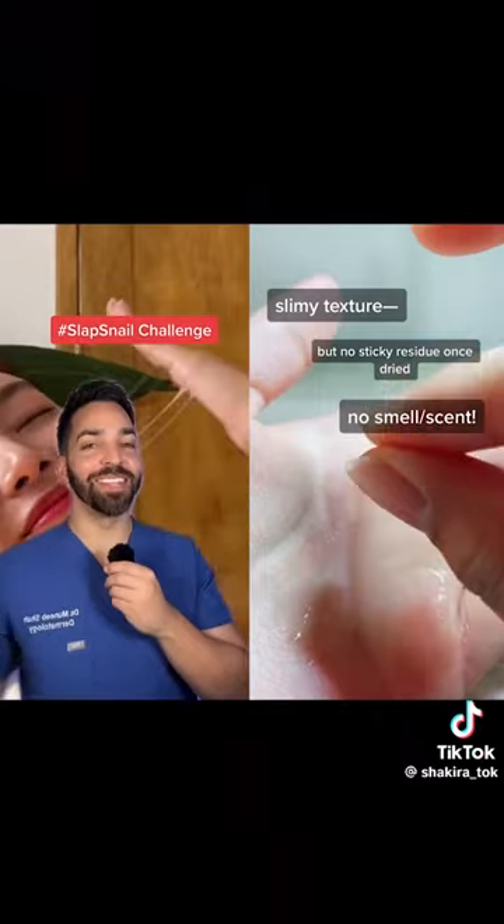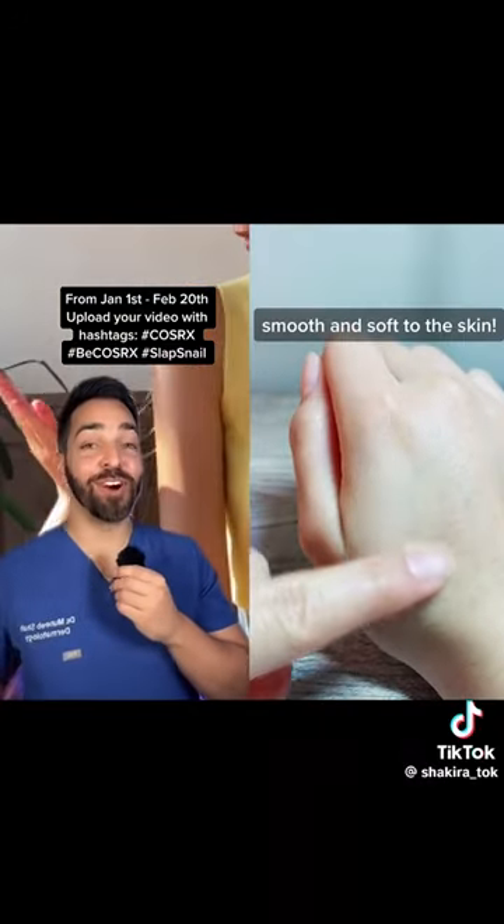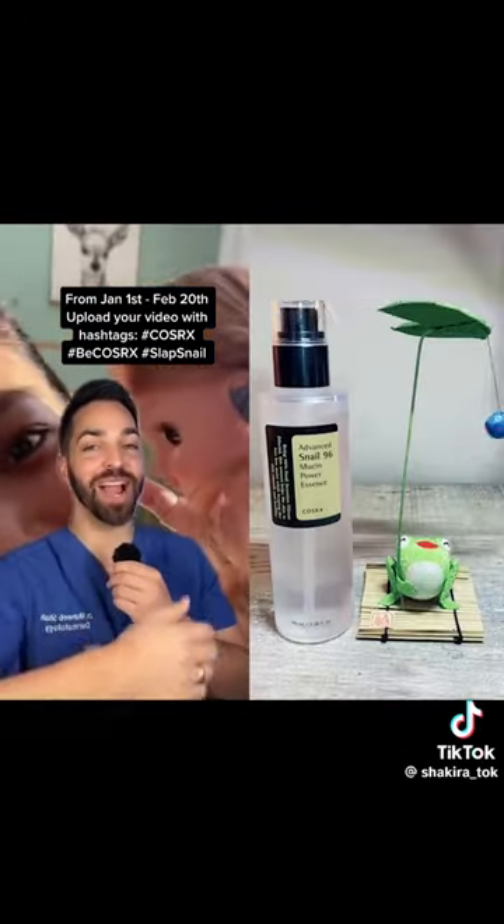Shout out to everyone who put me onto this product. Join the Slap Snail Challenge and show us how far you can stretch for a chance to win amazing prizes from COSRX.